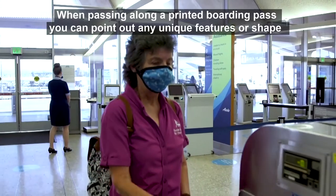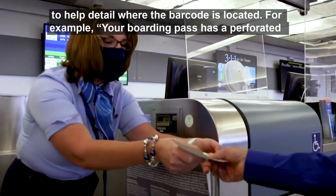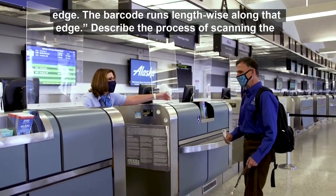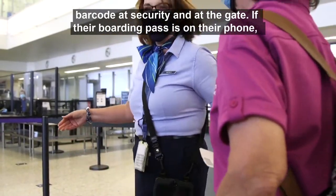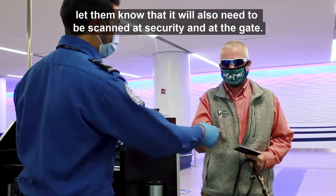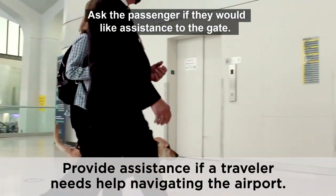When passing along a printed boarding pass, point out any unique features or shape to help detail where the barcode is located. For example, 'your boarding pass has a perforated edge — the barcode runs lengthwise along that edge.' Describe the process of scanning the barcode at security and at the gate. If their boarding pass is on their phone, let them know it will also need to be scanned at security and at the gate.